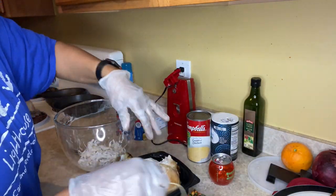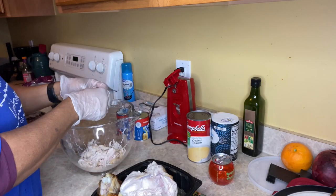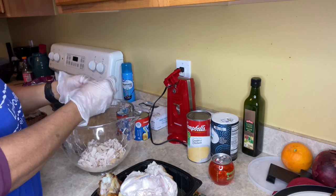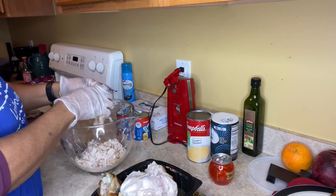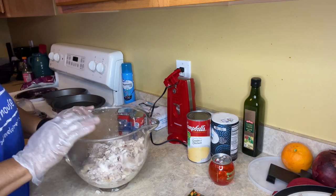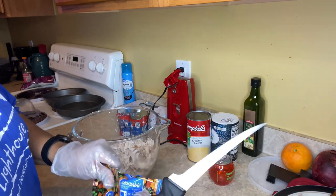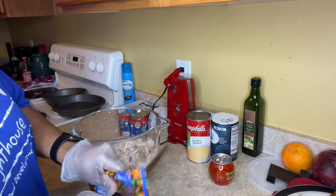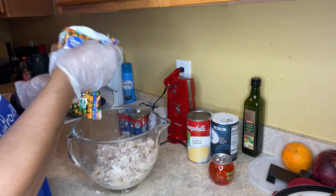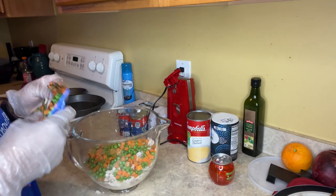I think chicken pot pie is best when you're using thigh meat — thigh meat is so juicy. Once I mix it up I'll see if I need to add another bag.